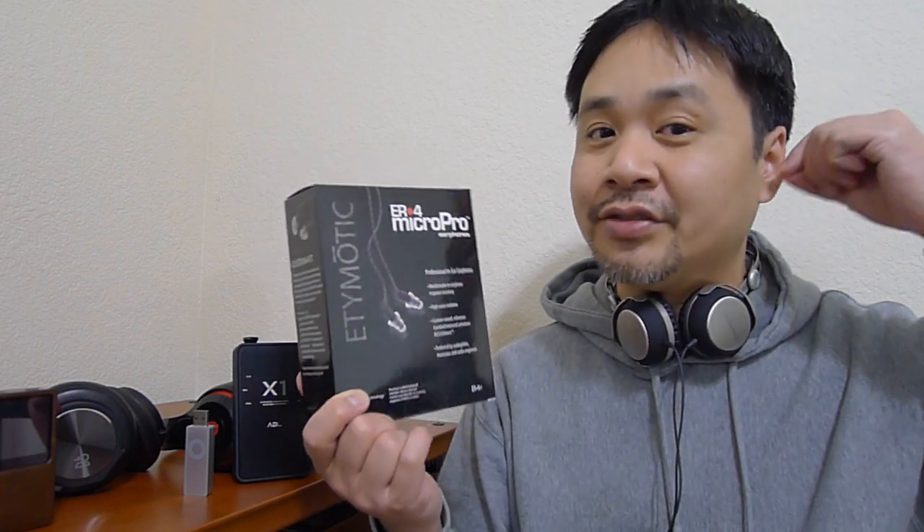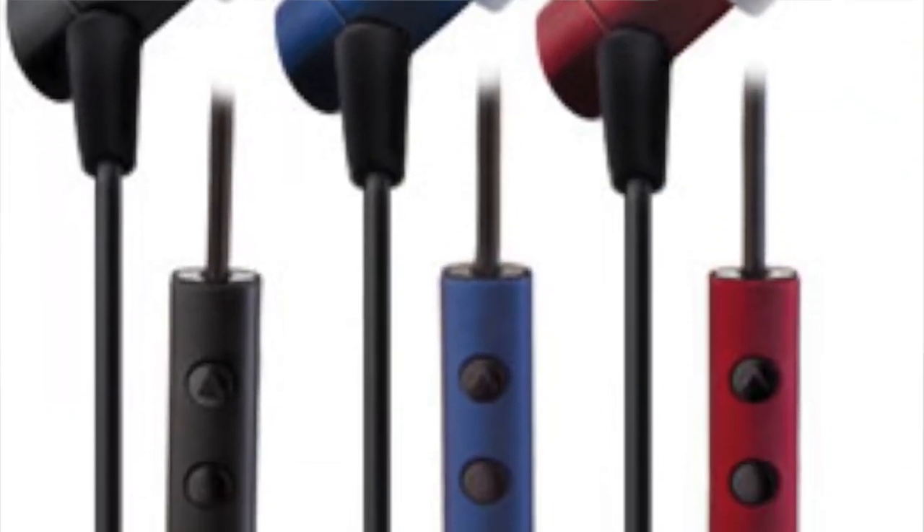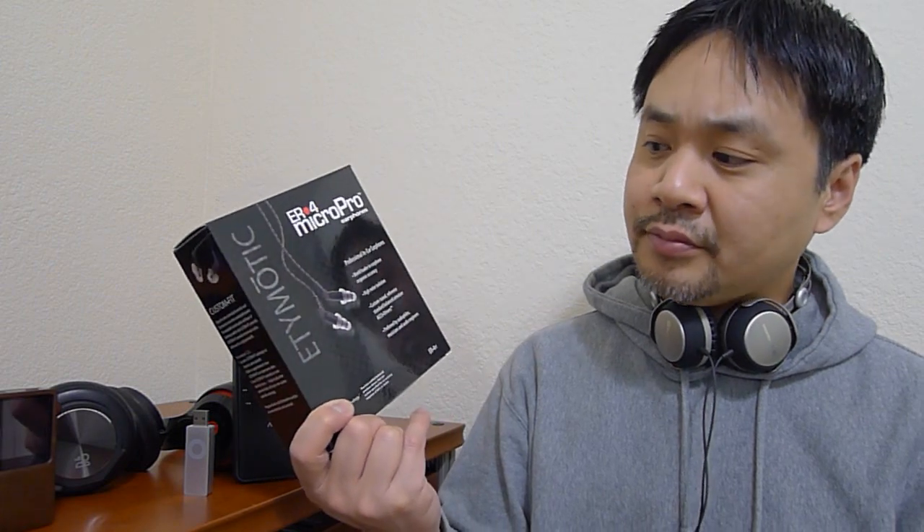The ER4 PT is a very neutral headphone. In my opinion these are probably the in-ear version of the Sennheiser HD800 — they're that revealing, that accurate. The downside is that you have to insert them quite deep into your ears to get the best sound quality. If you're not comfortable with that, these may not be for you. But if you are, the results are phenomenal. I think you cannot buy more accurate and revealing in-ear headphones under $1,000. These sell for $299.